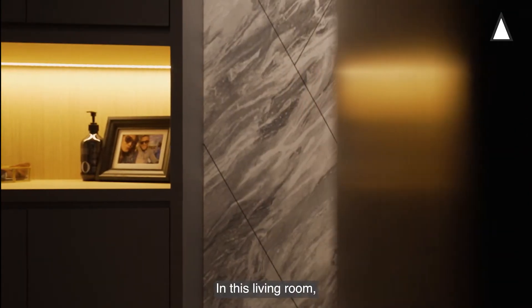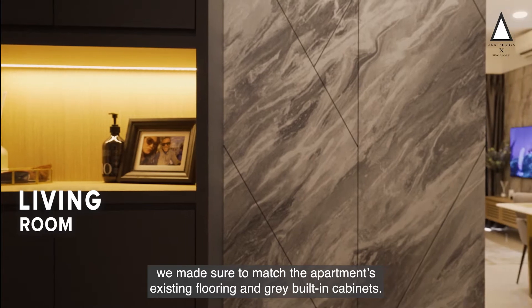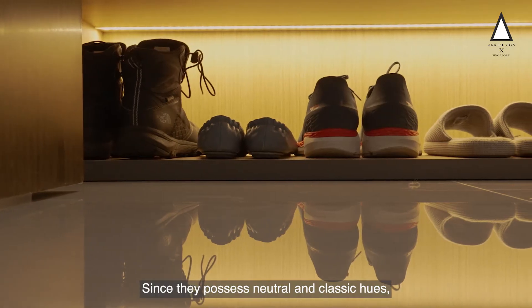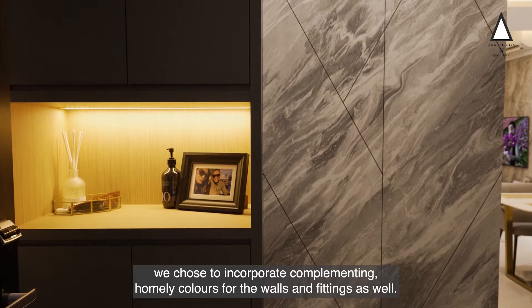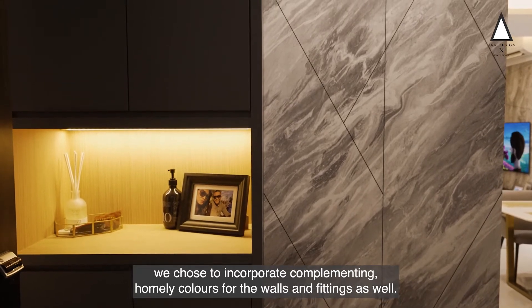In this living room, we made sure to match the apartment's existing flooring and grey built-in cabinets. Since they possessed neutral and classic hues, we chose to incorporate complementing homely colours for the walls and fittings as well.